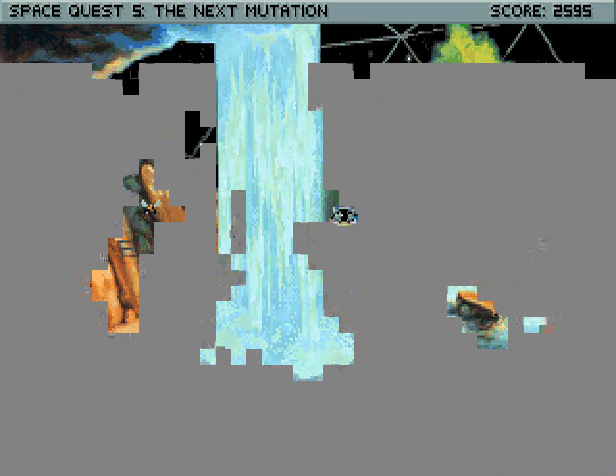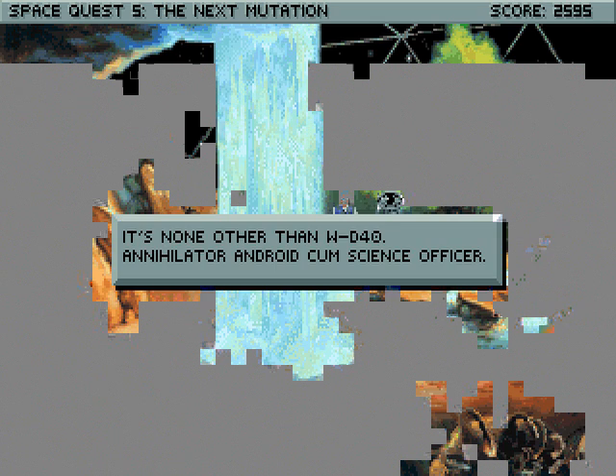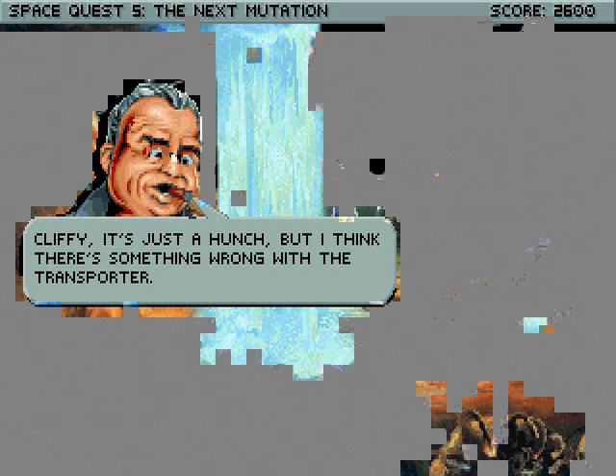Oh, there's Cliffy. It's none other than WD-40 — annihilator android cum science officer. I can't look at Cliffy for some reason. Well, let's just fly to him. Cliffy, it's just a hunch, but I think there's something wrong with the transporter.